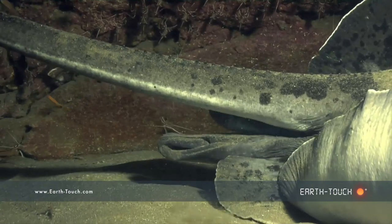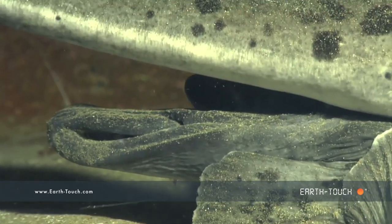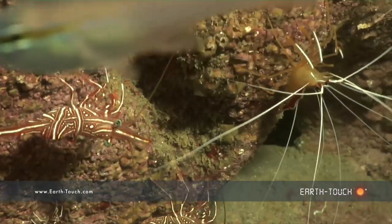The two main species of cleaning shrimps that you get here — one is the Durban dancing shrimp.